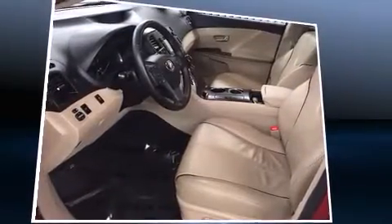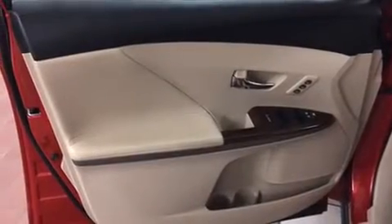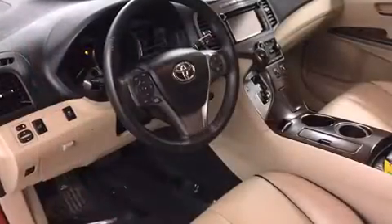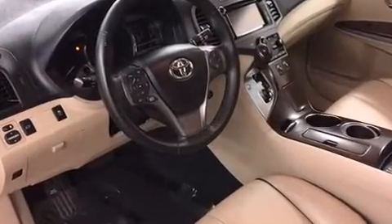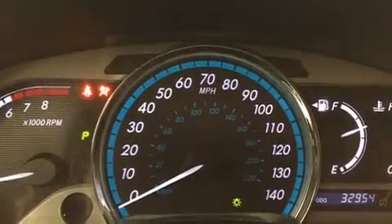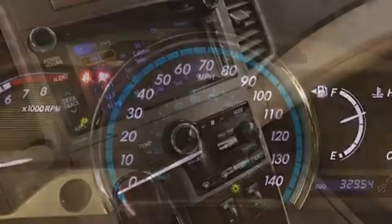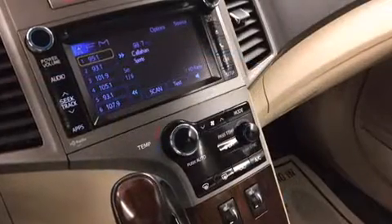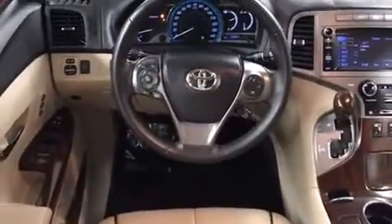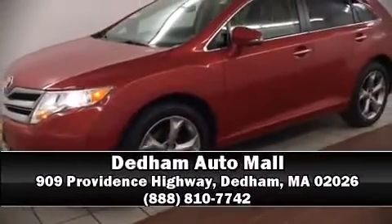Toyota also prioritized safety and security by including dual front impact airbags with occupant sensing, head curtain airbags, traction control, brake assist, anti-whiplash front head restraints, a security system, and four-wheel disc brakes with ABS. When road conditions become unpredictable, rely on all-wheel drive to maintain outstanding control. Please don't hesitate to give us a call.